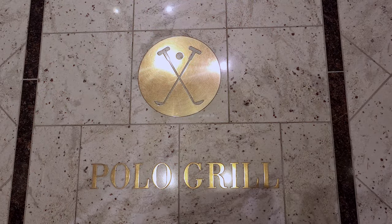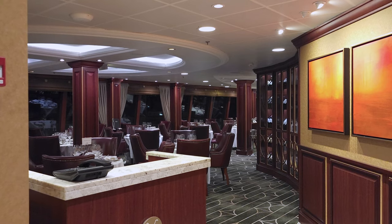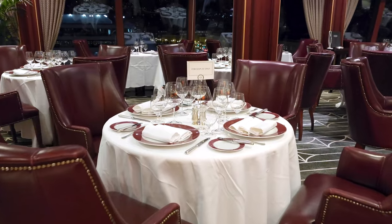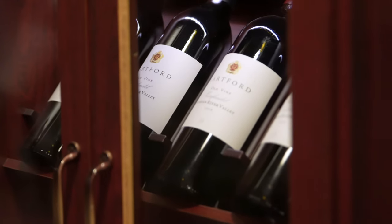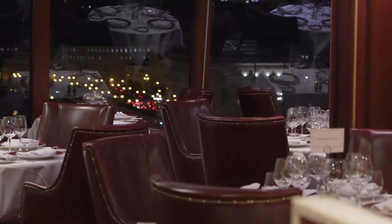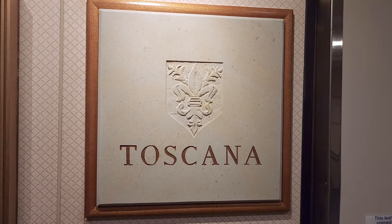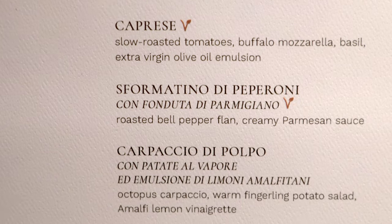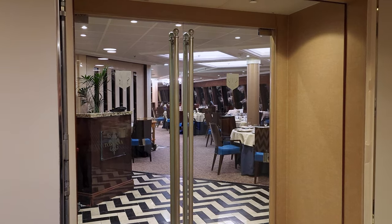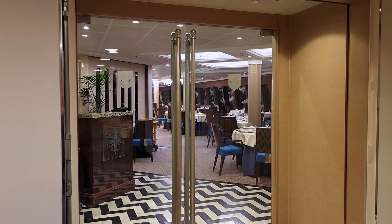Next, we'll explore the various dining options on board. Polo Grill is a high-end steakhouse featuring a large selection of wine and classic American dishes. The next restaurant is Toscana — an elegant Italian restaurant that will transport you straight to Italy with its delicious pasta dishes and desserts.